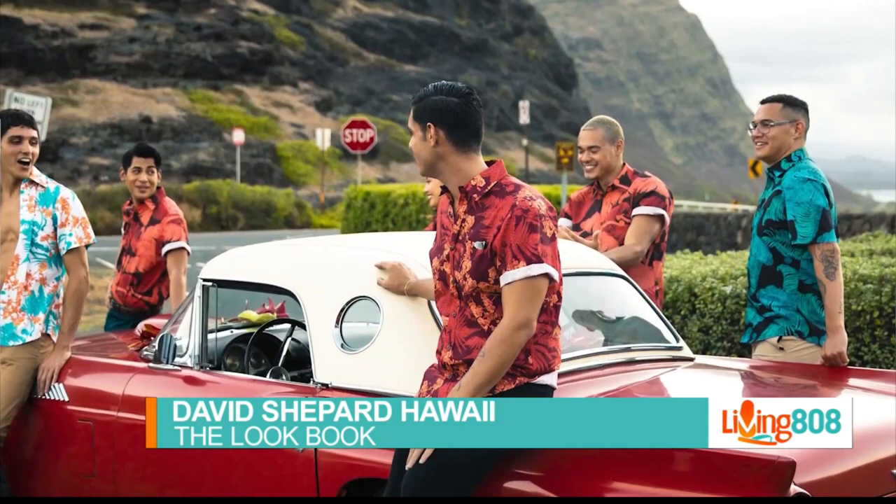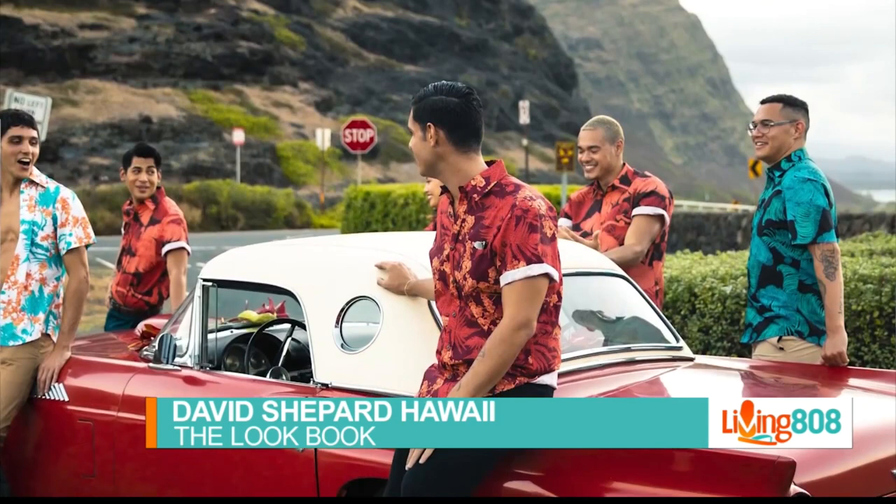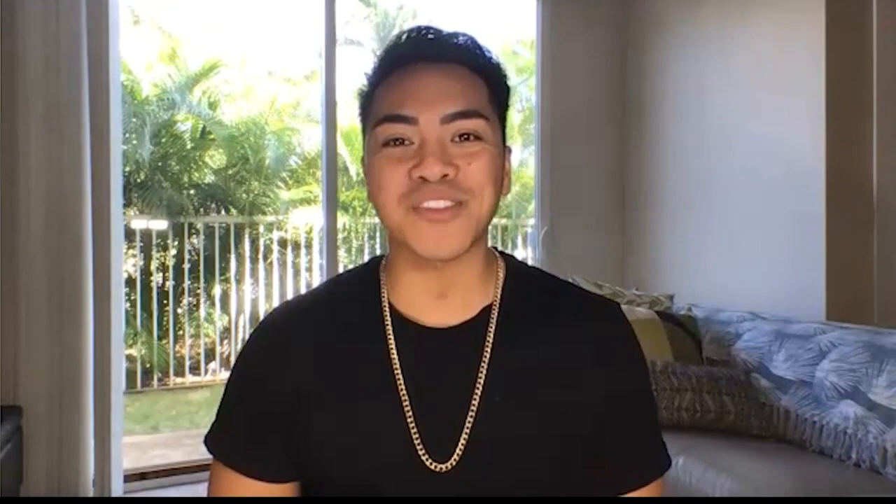Men can never go wrong with Aloha shirts, especially in the islands of Hawaii, which is why I invited David Shepard, owner of David Shepard Hawaii, to tell us about his popular Aloha shirt line. Good morning, David. Thank you so much for coming on Living 808.